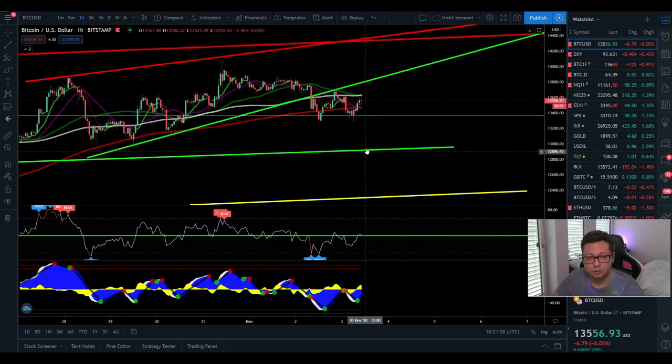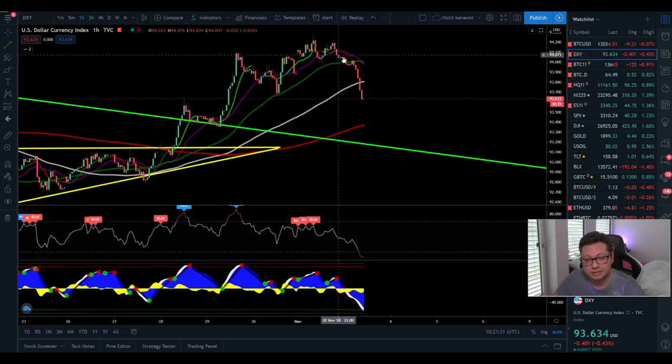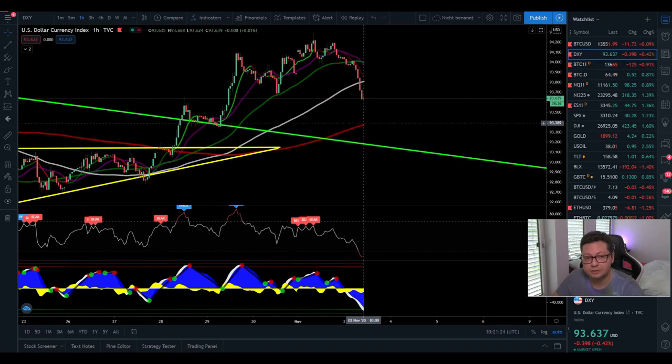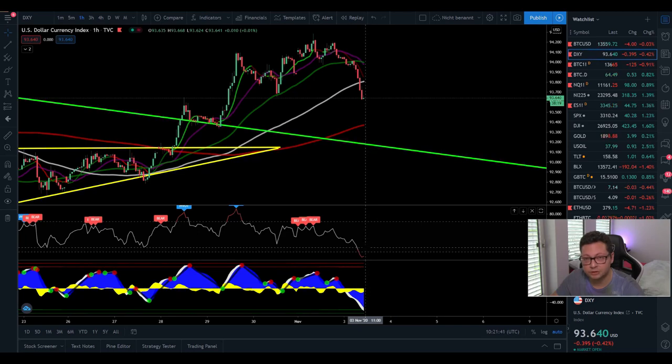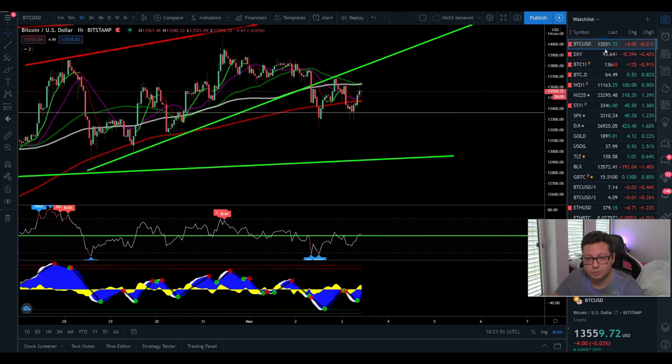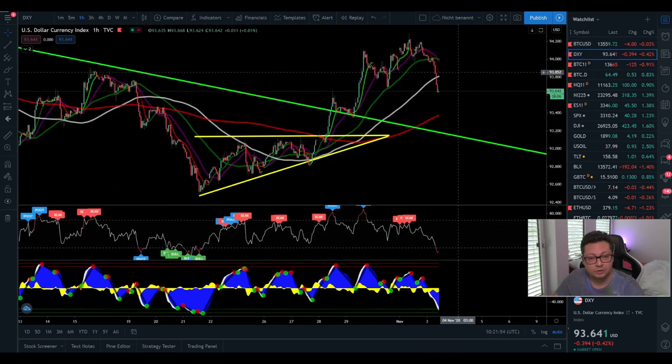Before eventually we come down towards $13,000 and potentially even see a continuation to the main support of around $11,000. If we have a look at the DXY, you can also see that it's currently falling down. Potentially we are getting supported here at the 200 moving average on the one hour at around 93.40. So the DXY still has some room left to the downside, and therefore I think we will see this possible push towards $14,000 in the next couple of hours, because the DXY is looking very oversold and we're coming very close to the 200 moving average on the one hour.